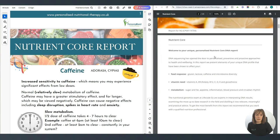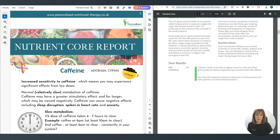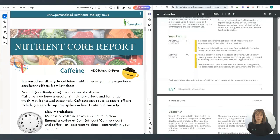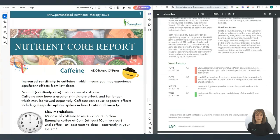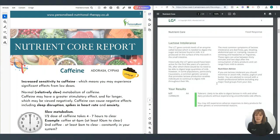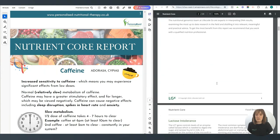With all of these nutrigenomic reports you're going to get some colors — greens, ambers, and reds. Greens are fine, you can just ignore them, they're positive. Anything to do with amber or red is where we can put some nutritional support in to help your body.